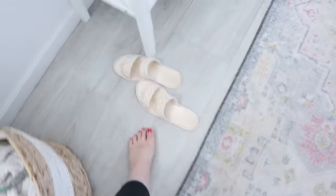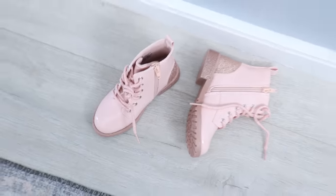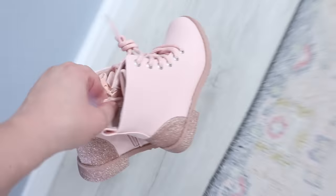Do a shoe hunt — just like a sock hunt. It only takes about a minute to go around your house, find all the shoes that are out of place, and take care of them.